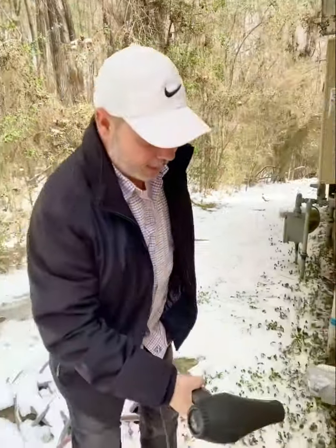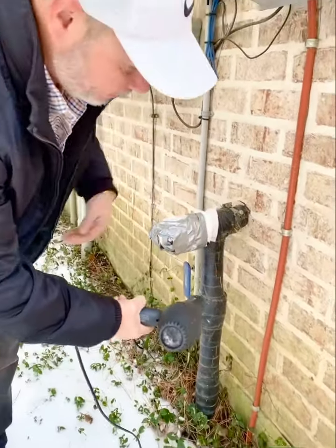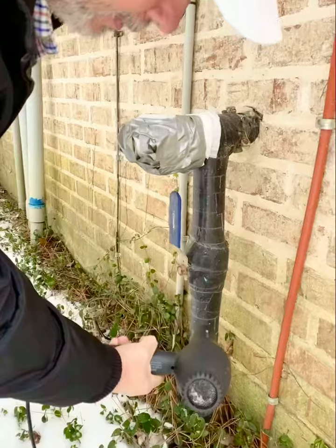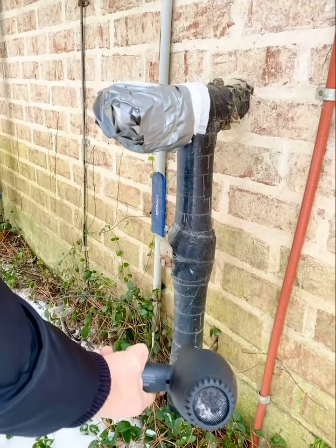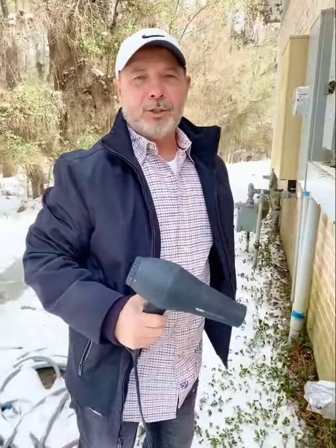If you run your faucets and your house still freezes up, it's because it got extremely cold outside. What you're going to do is get a hair dryer — as long as you have electricity — and heat up your pipe. It should be insulated like this, but if it isn't, you'll heat this pipe up and unfreeze the block of ice that's in that pipe. That should unblock it right there and let the water keep flowing in your house.